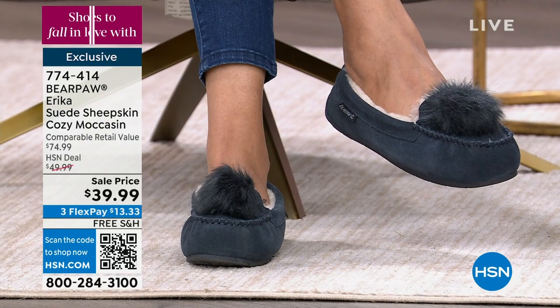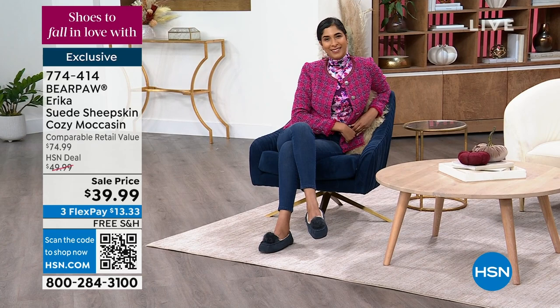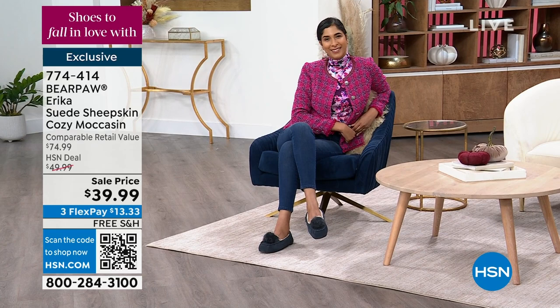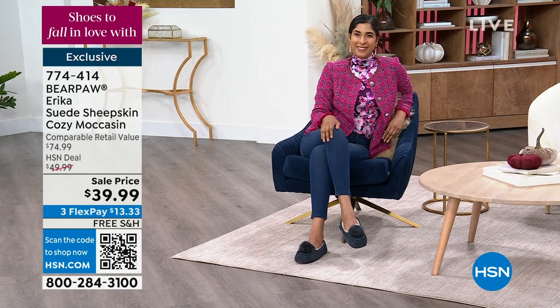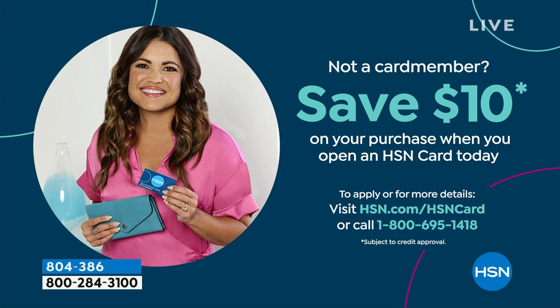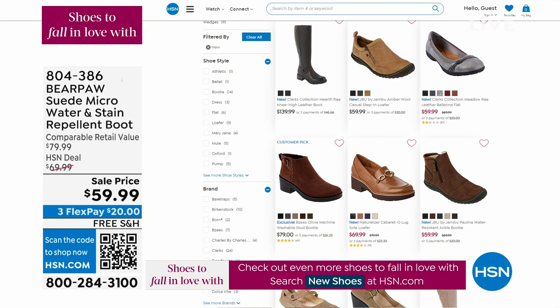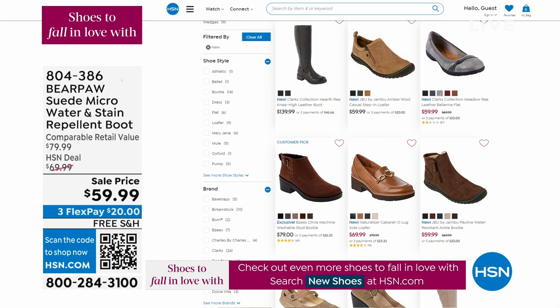Some of us have rigid dress codes at work, but if you can slide into your Bear Paw under your desk, your whole mood will change. We are very busy — item number is 774-414. There's also a way to save another $10 — apply for the HSN charge card and enjoy perks throughout the year, including today's three flex payments. I love my HSN card — on VIP days and four-flex days you get even more. It really is like first class.